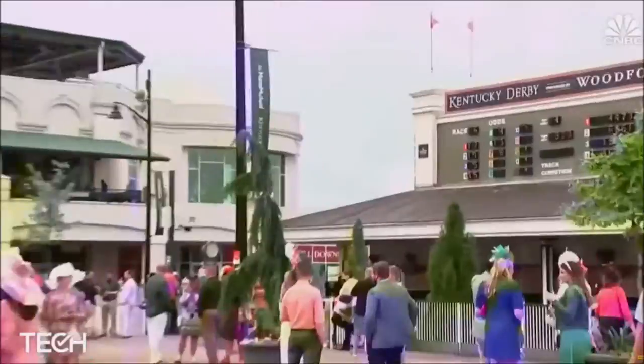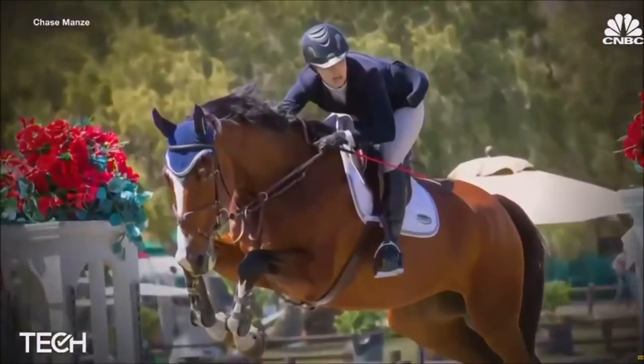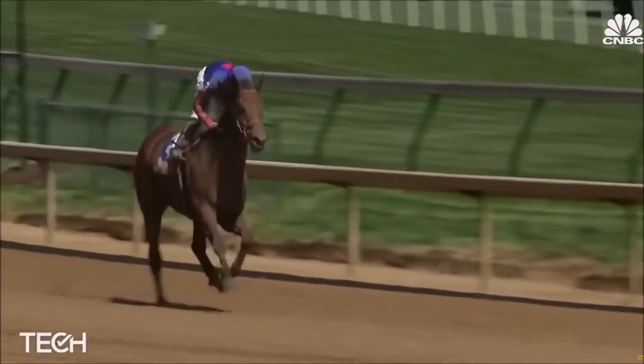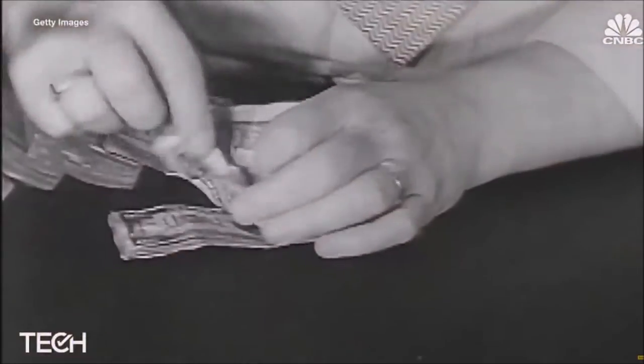For most of us, nosebleed seats at the Kentucky Derby is likely the closest we'll ever get to owning a thoroughbred racehorse, let alone a championship stallion. In the U.S. and around the world, horse racing is big business, and it requires deep pockets.